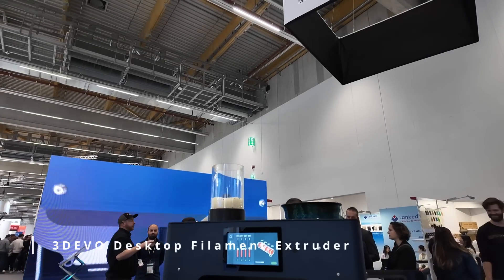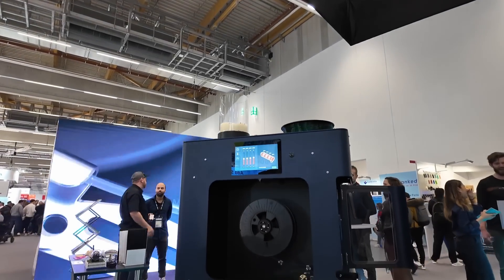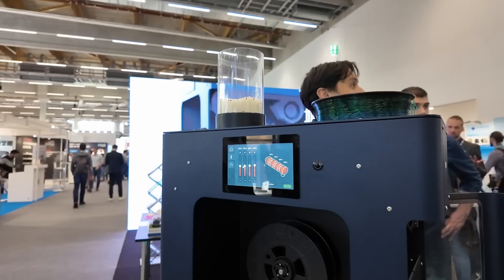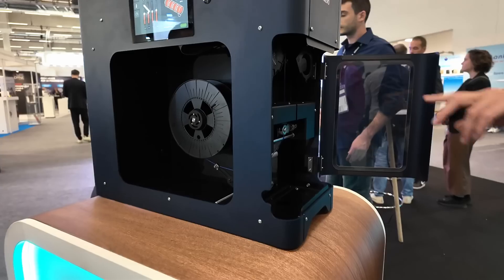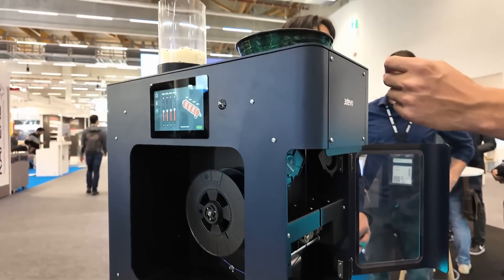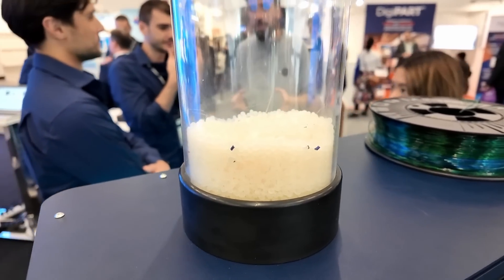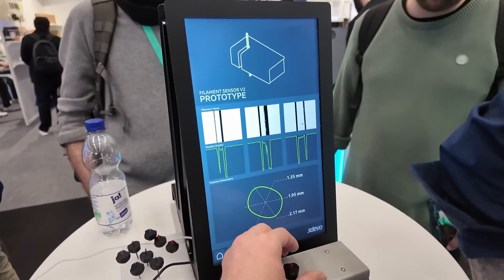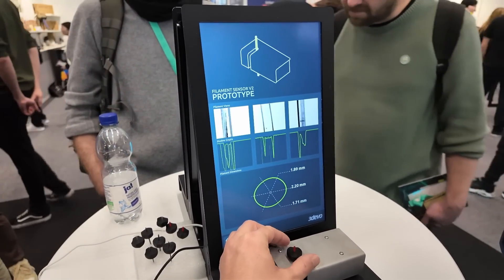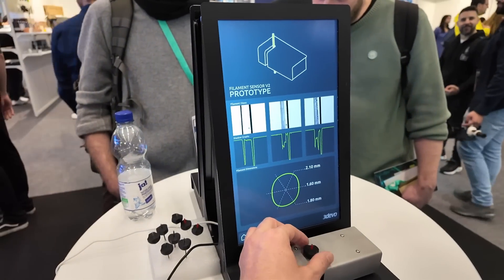If you're a business or institution that wants to research or do small-scale production of filament, 3devo might have the right solution. They showed their overhauled filament extruder at Formnext, which features much more intuitive controls. One of the most important additions is their new 3-axis filament sensor that uses three cameras to determine the diameter of the filament faster and at significantly higher resolution than before. They set up a demo I couldn't stop playing with, and I really hope to get my hands on this new machine once it releases to do more filament experiments.